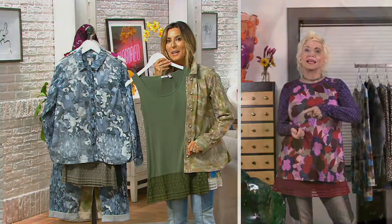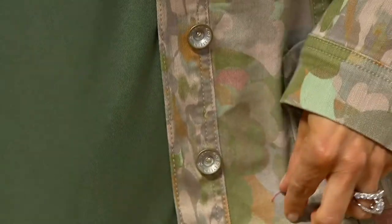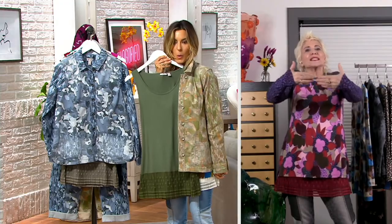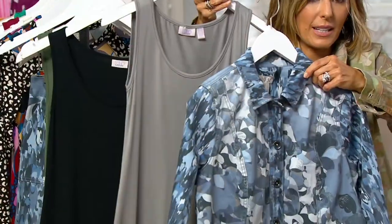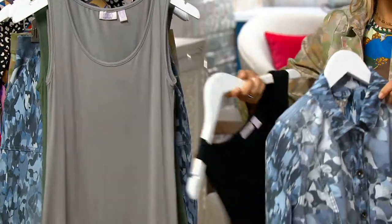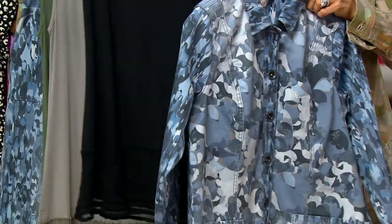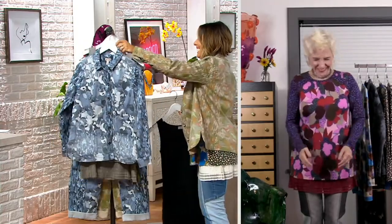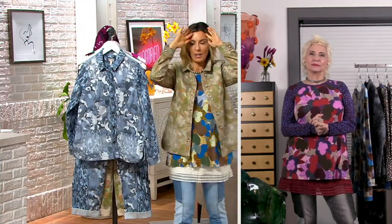The broomstick tank top pairs beautifully with this — if you want a little color combo with the tank, you can dress it up. The white, gray with the ink, or black with the ink are all beautiful options. Here is the Olive Camo. Everything is machine wash, tumble dry. Even though the clothes look so high fashion and beautiful in their quality and design, everything is easy to care for and has a comfort factor as well.